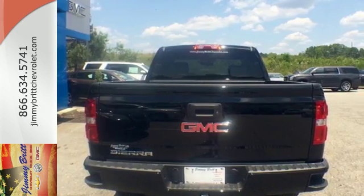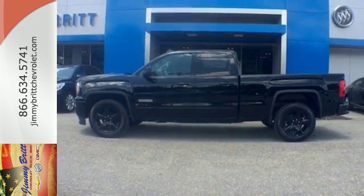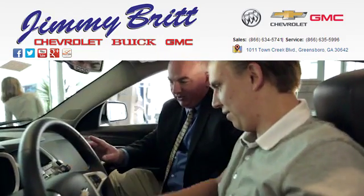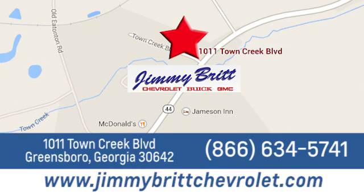The self-assured demeanor is the result of hard work. Take this truck for a test drive today. Jimmy Britt Chevrolet Buick GMC. Stop in today and let us show you what we can do for you. Find us easily at 1011 Town Creek Boulevard in Greensboro, Georgia.